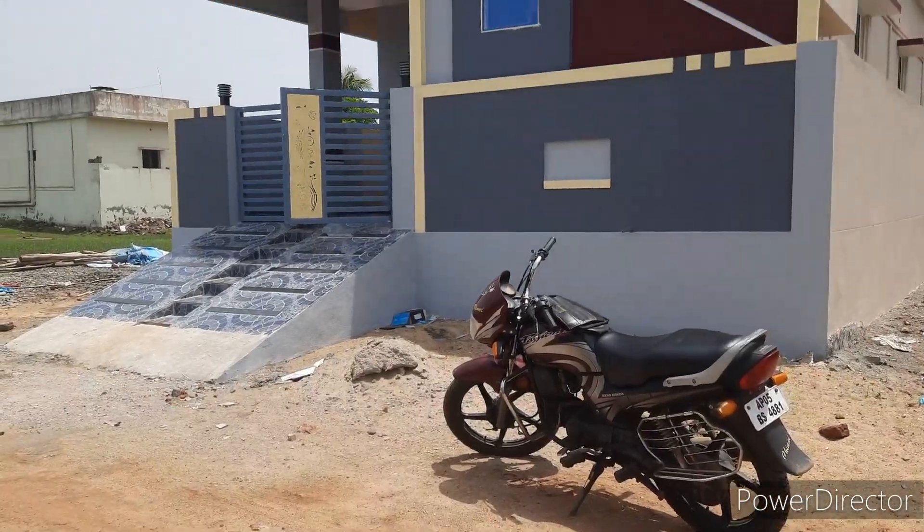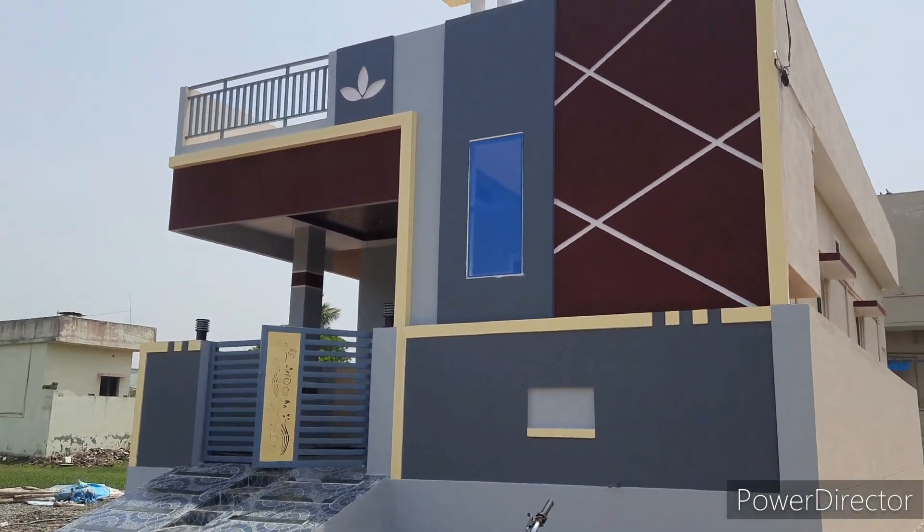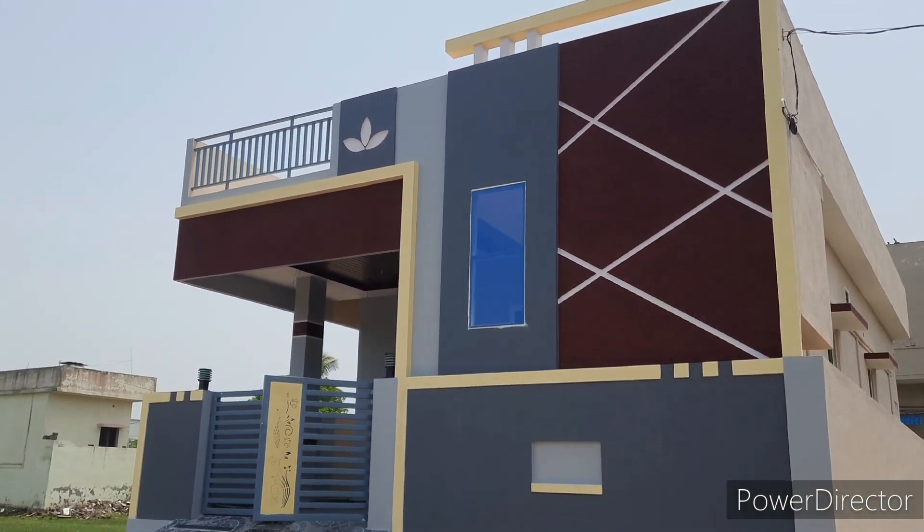I am going to show you a little bit about the house. This is a West Facing house. You can see the front elevation.